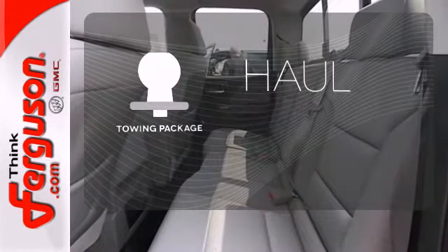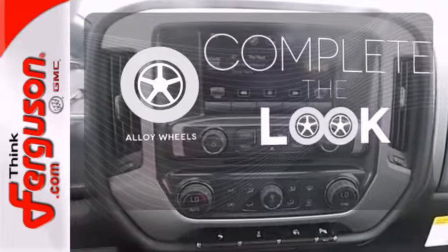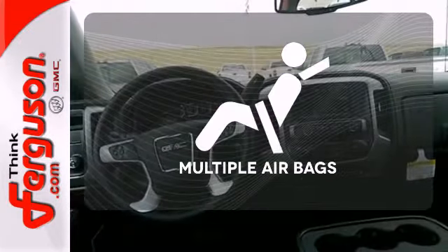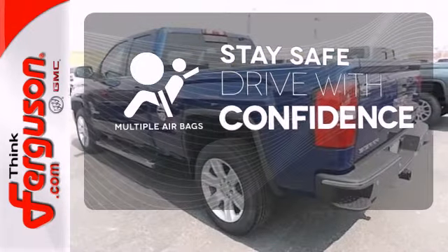You'll get even more with the towing package. Your ride is stylish from top to bottom with the alloy wheels. Drive safely and confidently knowing the multiple airbags will help keep your passengers safe.